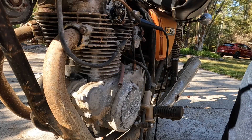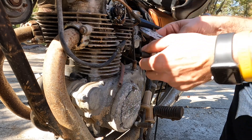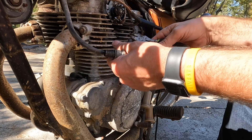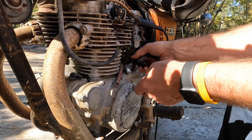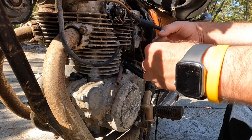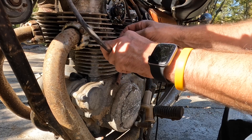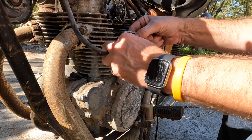Before I clean the points, I'm going to put a new end on this spark plug wire — it looks pretty rough. I'm going to go ahead and snip this off and trim back some of the coating so I can get to the wire. Be careful if you're using a knife this size — you don't know how dangerous this can be.